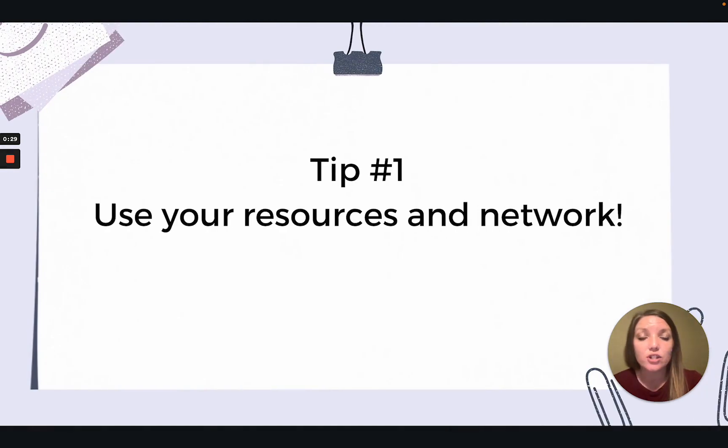So first things first, how do we find a good clinical site? How do we find one that will be a good fit for us? Tip number one is use your resources and network. Many NP programs will set up clinical sites for their students, while others just don't have that capability.